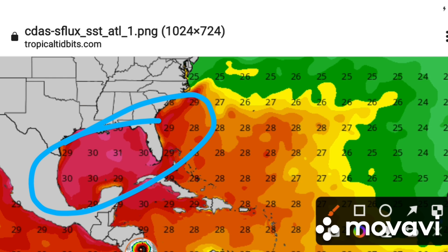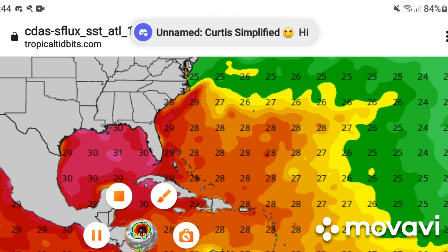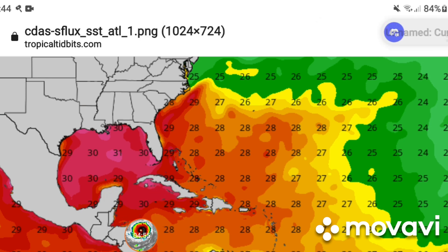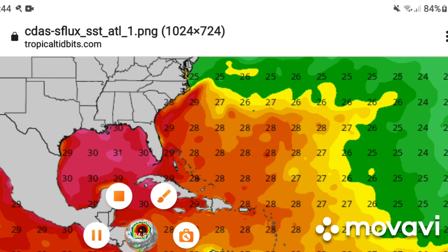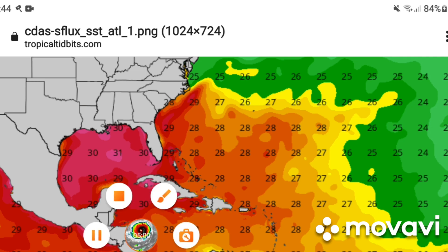Any strong hurricane coming out of the Caribbean and moving over Cuba could have prime conditions over the Gulf once it clears Cuba. Anyway, I hope you guys enjoyed this video — don't forget to like, comment, and subscribe. See you in the next video, peace and have a great day.